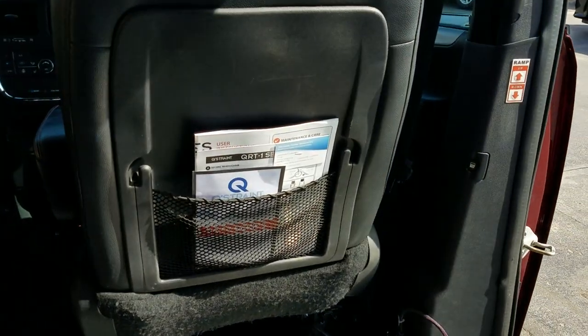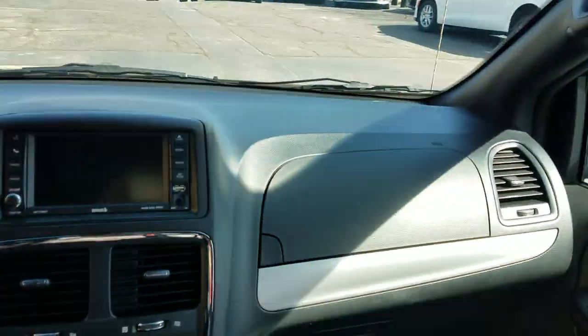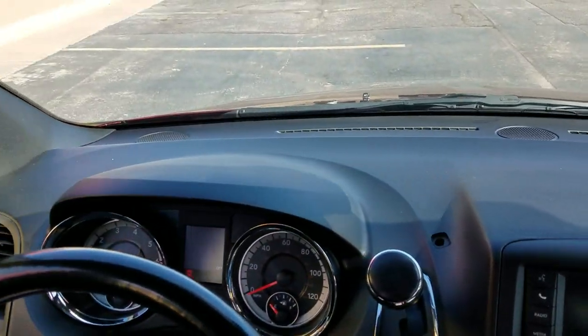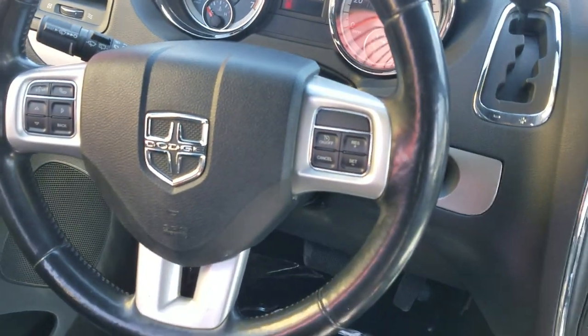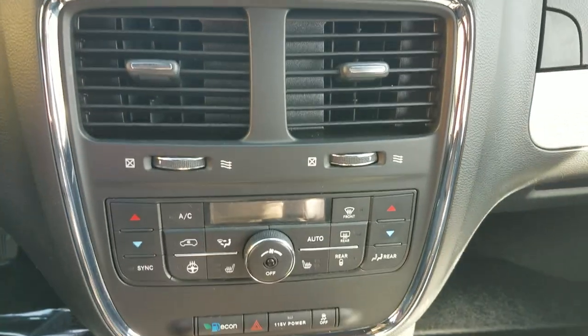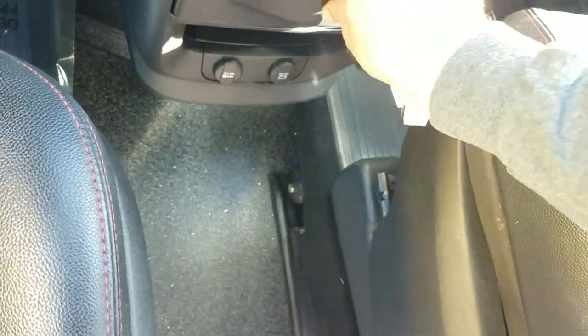Got all your tie down and warranty information there, rear air controls up here. Dash is in great shape, no cracks or holes, and you've got your steering wheel controls so you can keep your eyes on the road. Got our backup camera and navigation, sync up your phone there, dual climate control, rear air, heated steering wheel and heated seats.